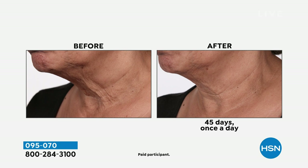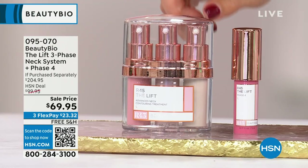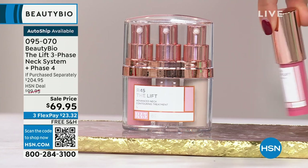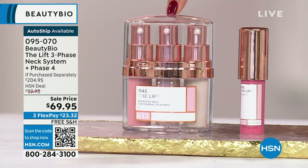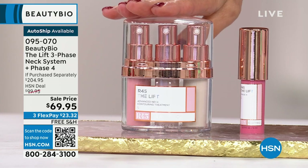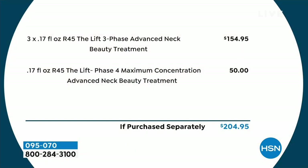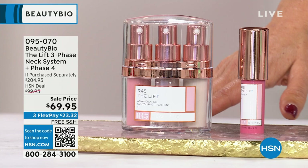We now have clinical studies that this can address crepiness of the neck. What you are getting are phase one, two, three, and four. You can't find phase four at Ulta, Sephora, or Nordstrom — that's only here at HSN. If you were to buy these three phases together, they'd cost you $155. We're going to take 50% off, get you phase four, and deliver clinical-study-proven results for crepiness, moisture, and exfoliation. If you were to buy it separately at retail, we're looking at over $200. For $69.95, you can barely buy a turtleneck to cover your neck — how about we get to the root of the problem.